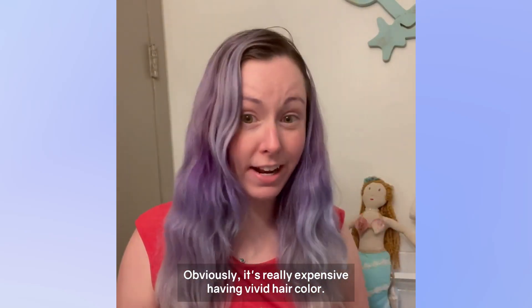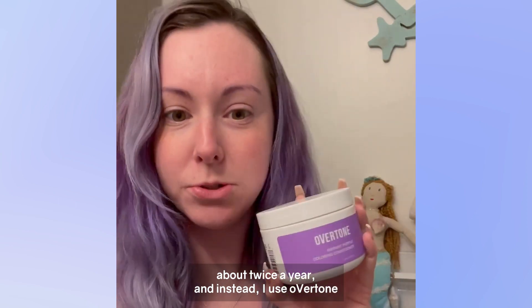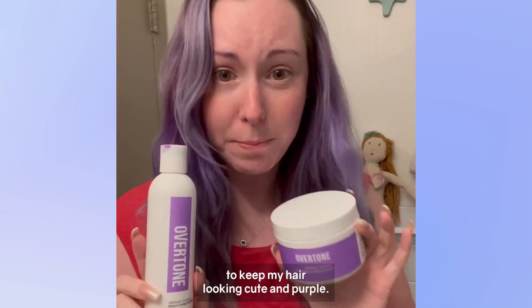Obviously it's really expensive having vivid hair colors, so I actually get it done about twice a year. And instead I use Overtone to keep my hair looking cute and purple.